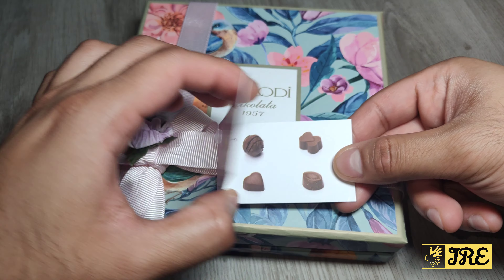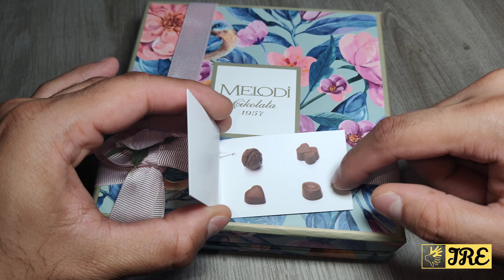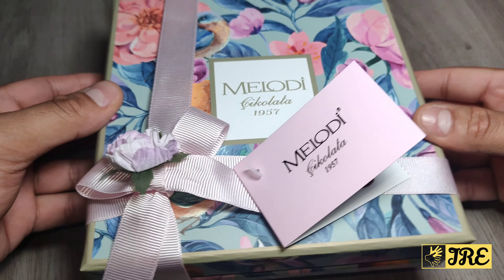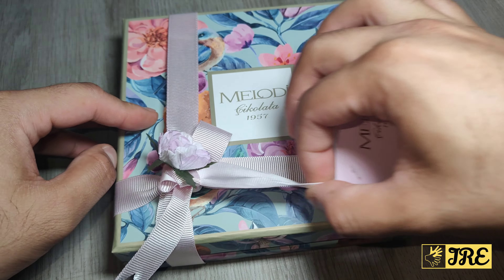Hello everyone, so this is the Melody chocolate assorted gift box, and this is one of the best fancy looking gift boxes. Inside you also get chocolates. I like this bit here because it comes with a small tag that shows you the exact chocolates that come inside.